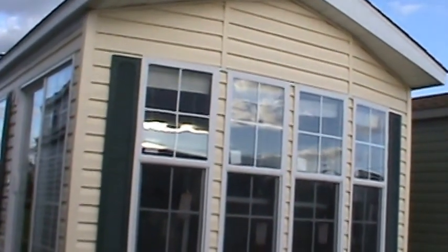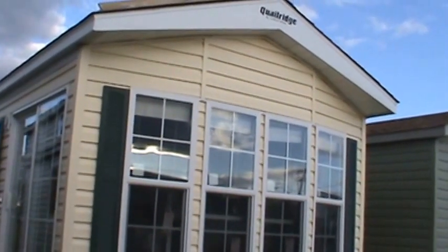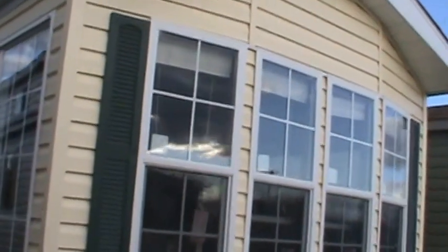This is Quail Ridge's most popular trailer of all time — the Quail Ridge 38 FLA, front living, no loft. I'll take you around it. This is cream with green shutters and a green roof.